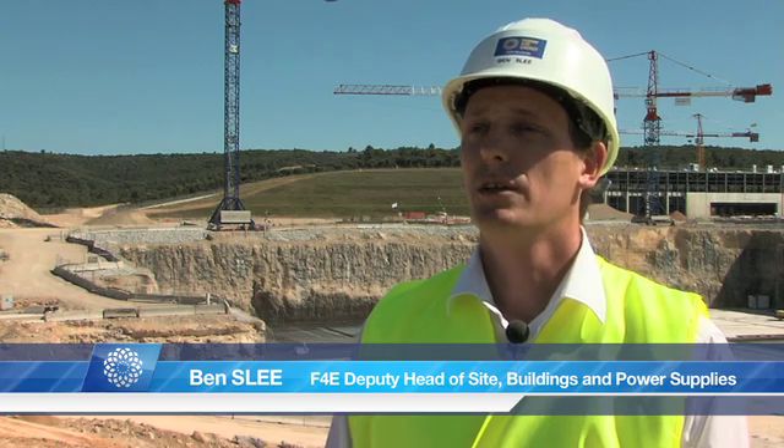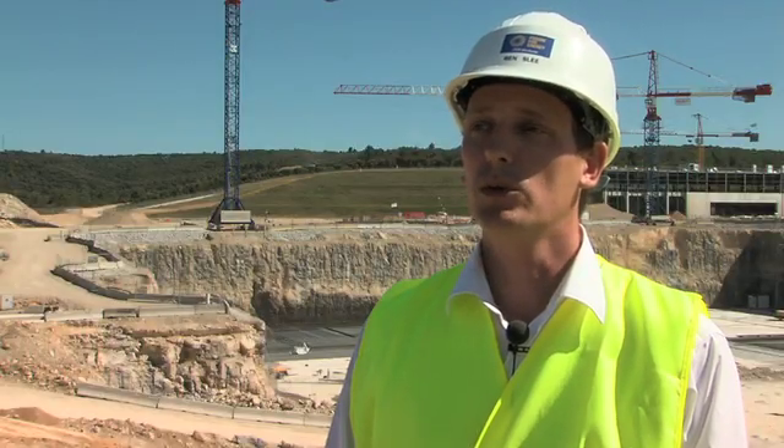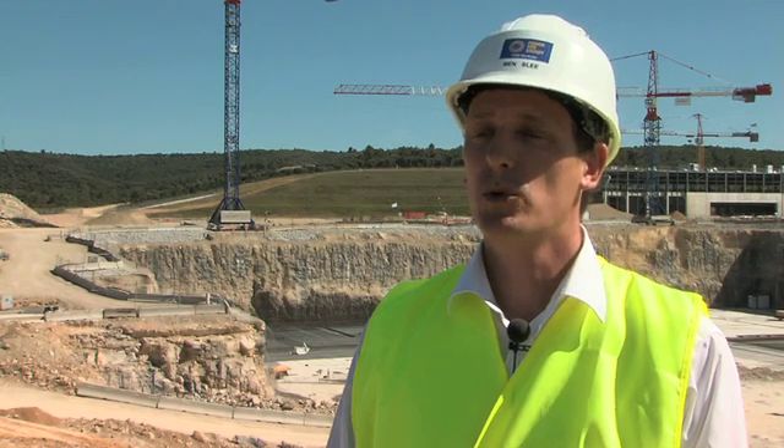I am standing where the Tokamak complex building is being constructed. In the coming months, a concrete box will be built in the excavated area, which will consist of a 1.5 meter thick floor slab and wall — the so-called ground support structure.